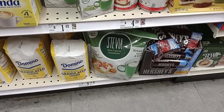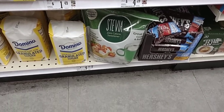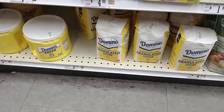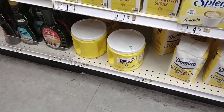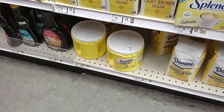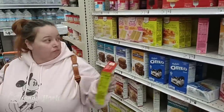Notice they have the Stevia Extract zero-calorie sweetener here, $4.79 — that is 9.7 ounces. $3.99 for four pounds of Domino's Sugar — that's a good deal. And a little bit of a better deal on the old canister of Domino's Sugar, still four pounds there for $5.99.